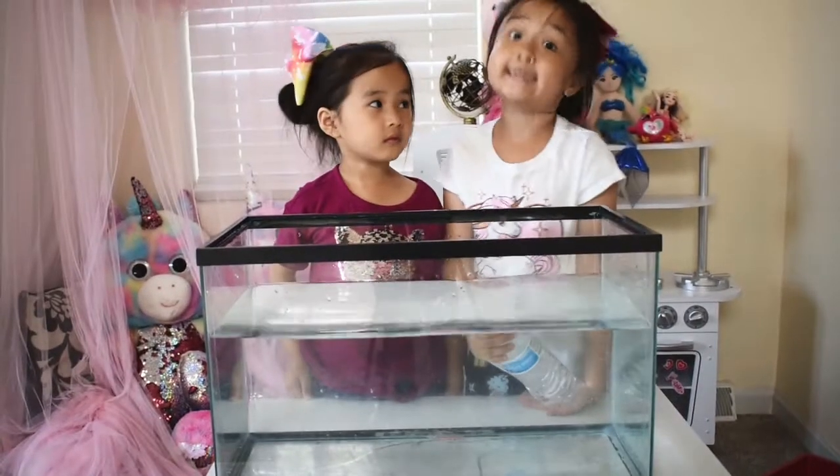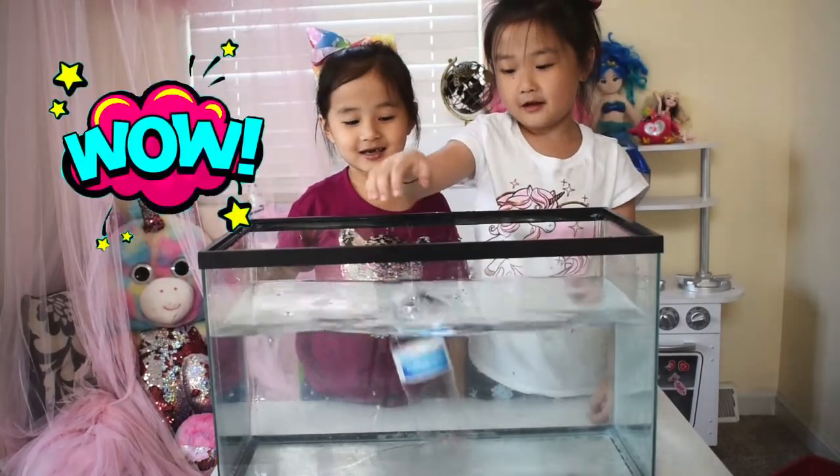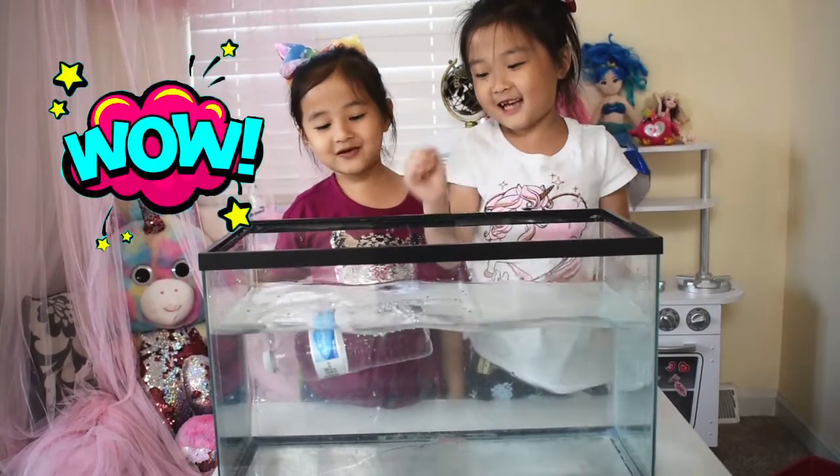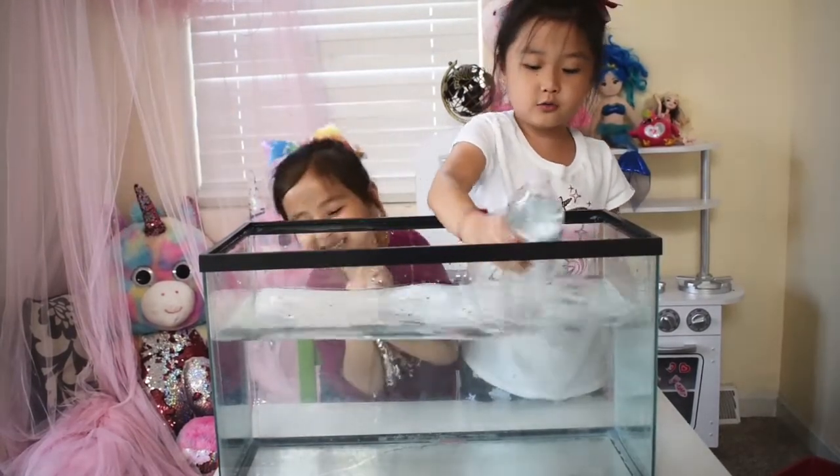I think it's going to sink. I think it's going to float. Let's see about that. Lexi is correct — the water bottle floats!